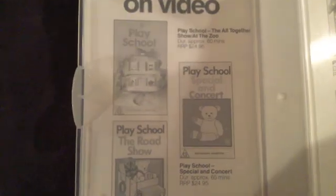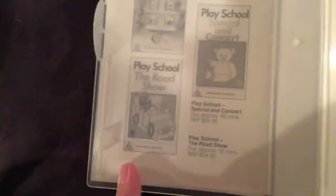Inside it shows some other Play School videos available to buy: All Together, Show at the Zoo, Special in Concert, Road Show, Hats, Beats the Orchestra, Out and About, and Dinosaurs. I've got those ones, including this one that I just showed you.